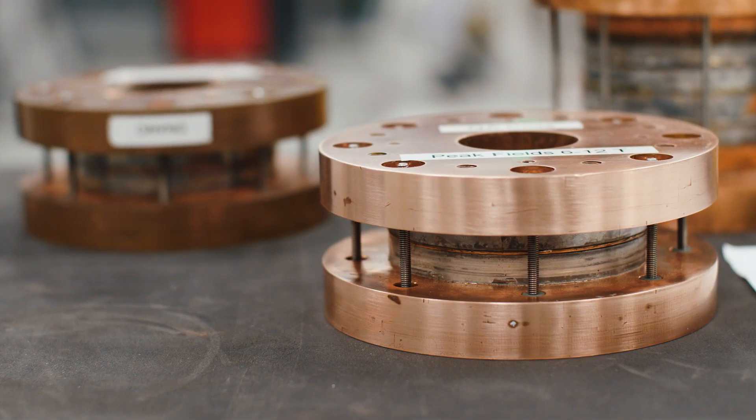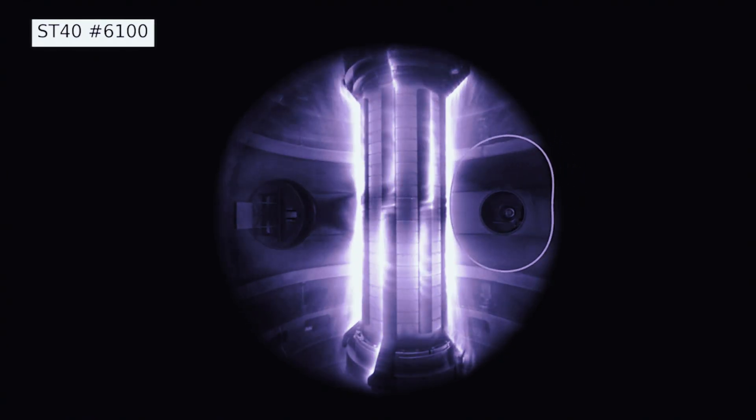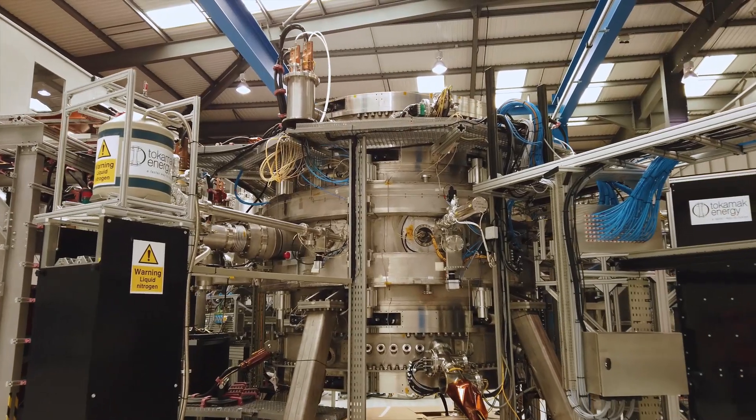I'm responsible for leading the team developing the high temperature superconductors for plasma containment, which is a key part of the development of the Tokamak systems.